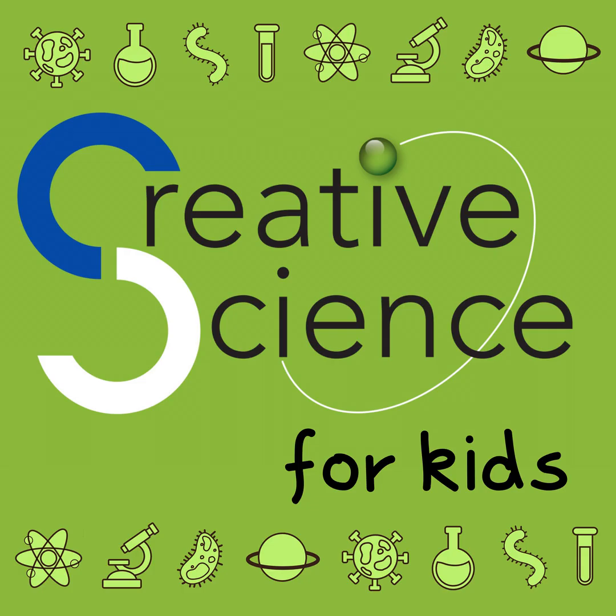Let's get growing with five fascinating fast facts about seeds, a deep dive into seed banks, an interview with Cassie Polamini, a children's author who writes stories featuring science, and a see-through seed growing activity for you to try yourself at home. Listen up, because here come five fun and fascinating fast facts about seeds.